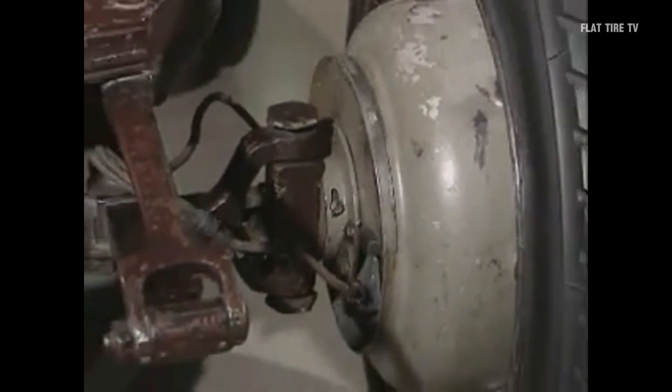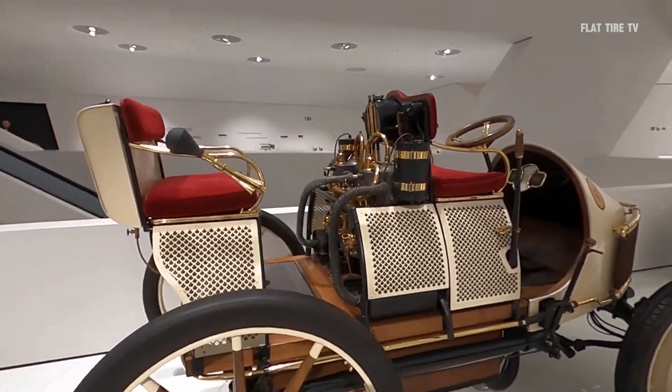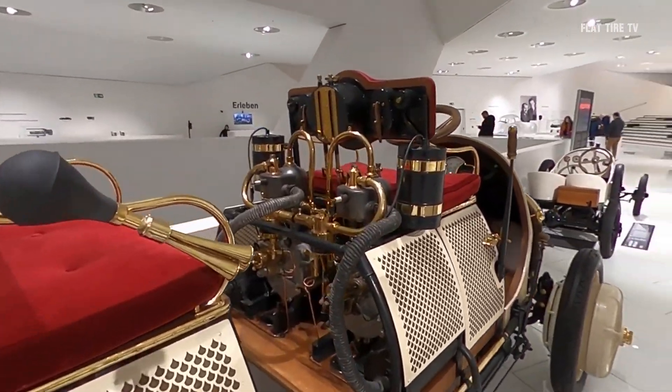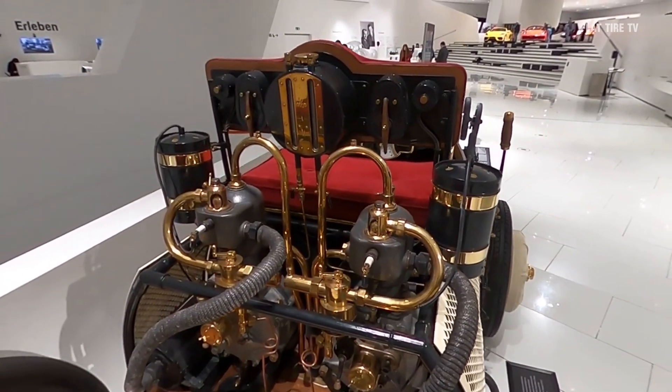This electric hybrid vehicle used electric motors mounted on the front wheels, eliminating the need for a conventional transmission system. Although advanced for its time, its complexity — which we will discuss in a moment — and the weight of the batteries limited its mass adoption.